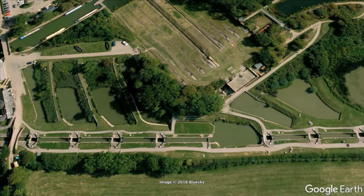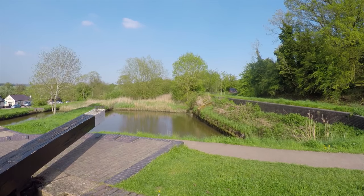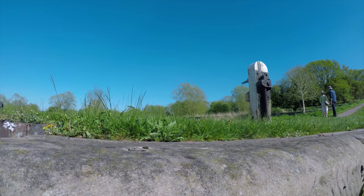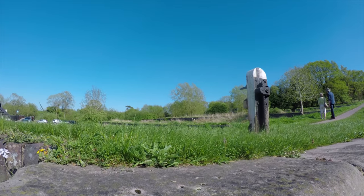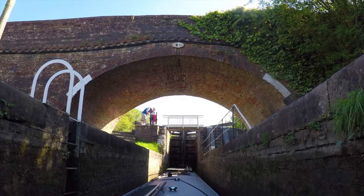Large side ponds provide storage of water for the locks. It not only prevents wastage but it significantly speeds up the traffic. The water is controlled by paddles in and out of the ponds. A past lock keeper painted the paddles either red or white, and there's an old saying: red afore white and you'll be alright, white afore red and you'll wish you were dead.